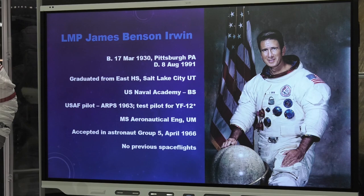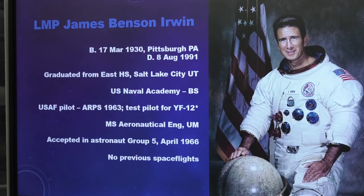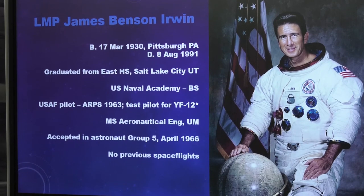James Benson Irwin, the lunar module pilot, was born in 1930 in Pittsburgh. Sadly, Jim Irwin became the youngest and first of the moonwalkers to pass away — he was only 61 years old when he died of a heart attack. He went to high school in Salt Lake City, then attended the U.S. Naval Academy, but chose the Air Force. He became a test pilot — notably test pilot for the YF-12, the fighter-interceptor version of the SR-71. He and Worden were both accepted as astronauts in 1966, and Irwin was also a space rookie on this mission.